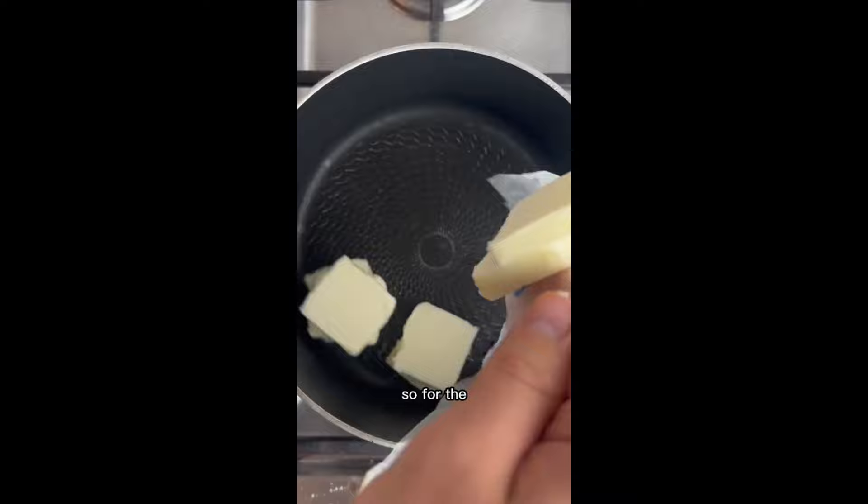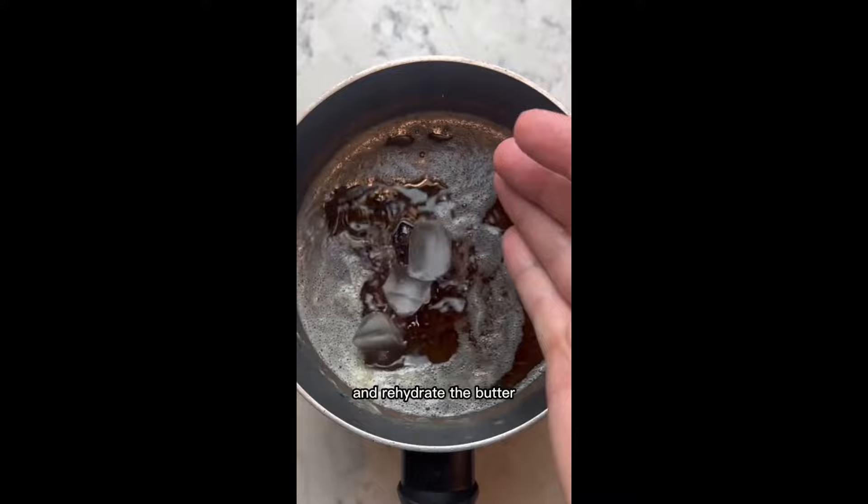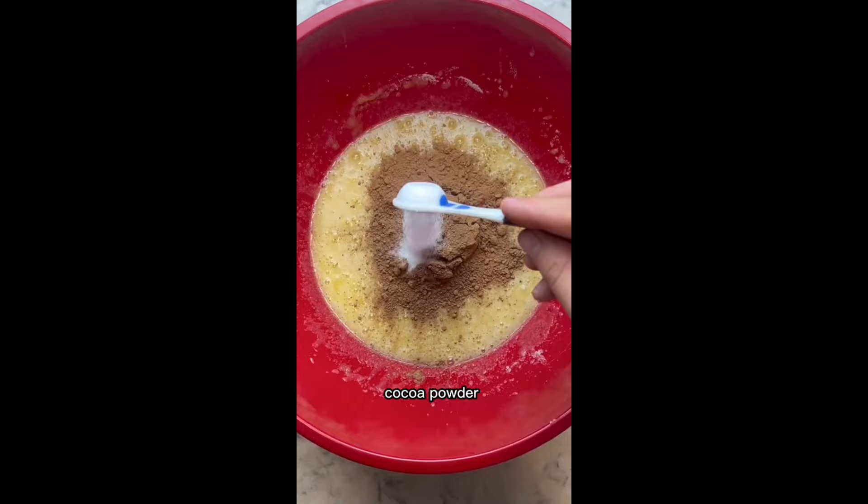For the two day brownies, add a lot of butter and heat this until it's golden brown, and your house smells like a bakery. Pour in some instant coffee and rehydrate the butter with ice cubes. Then add four eggs, a lot of vanilla, and even more sugar. Mix. Then add cocoa powder and salt, before adding in the brown butter, and last but not least, the flour.